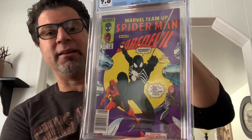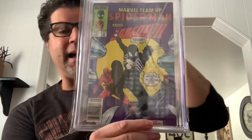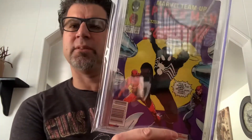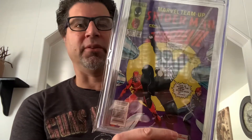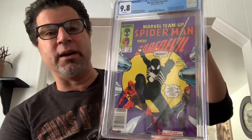So there you go — 110 dollars for this book. I love the newsstand editions. It's not just the recent boom of people investing in newsstand editions; I've been doing that for years. I've always thought: pick up a newsstand — it's rarer because they've been handled and thrown on racks. 9.8 with white pages.